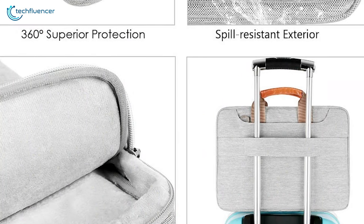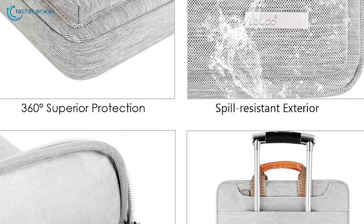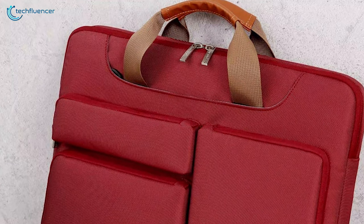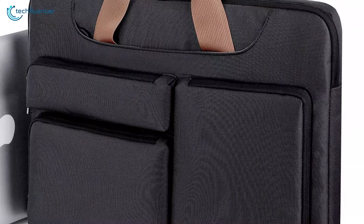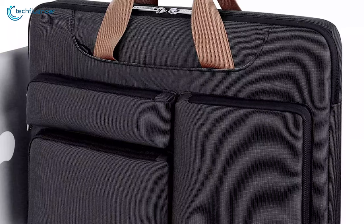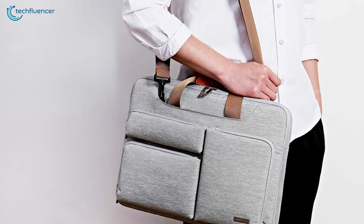Overall, this laptop bag offers some of the greatest features and ticks all the boxes, and considering all the features it offers, it securely takes the number one spot on our list. If you're looking for a laptop bag as well as a laptop sleeve with features like water resistance and shock resistance, then this laptop bag will be the best choice for you.